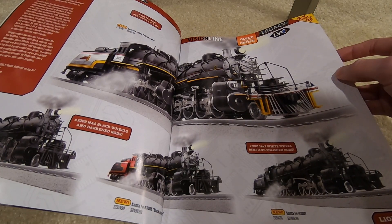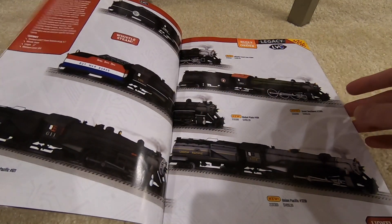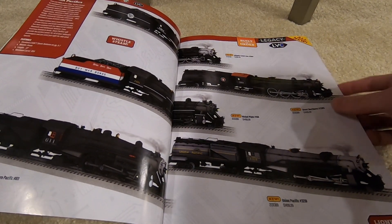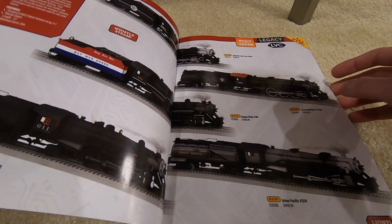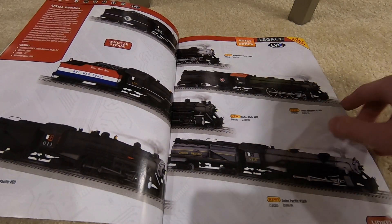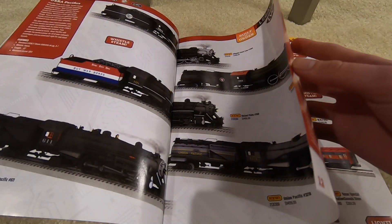They have swinging bell, blow-down steam, and whistle steam. Next are the USRA Pacifics — these have a minimum curve of O54 and are all $1,500. You've got SP, Nickel Plate, Great Northern, and Atlantic Coastline — they all have whistle steam.